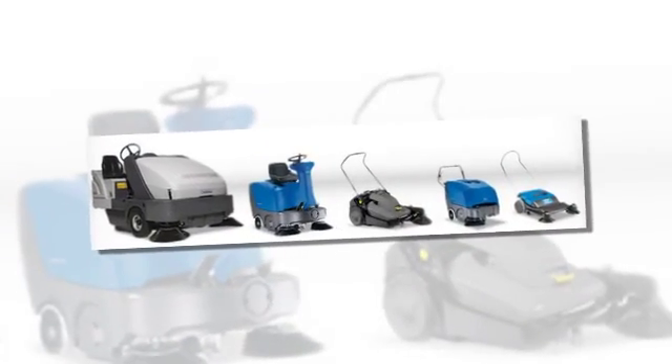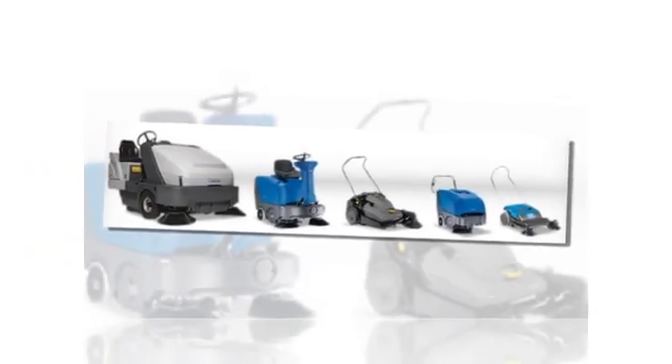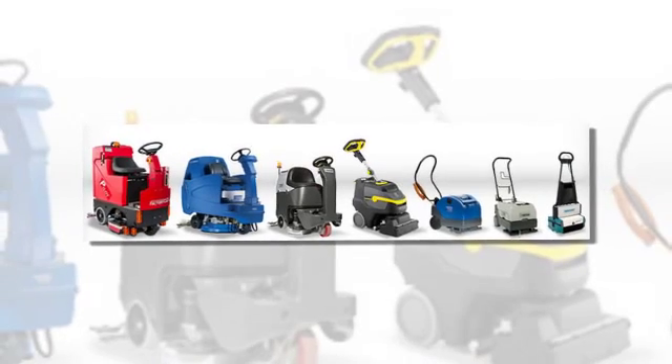There's a wide range of dry steam cleaners available, some with integral vacuum, together with pedestrian and ride-on sweepers, scrubber dryers, floor buffers and polishers.